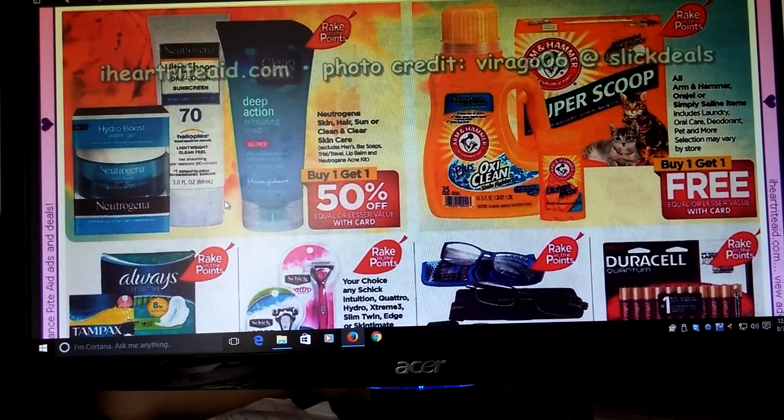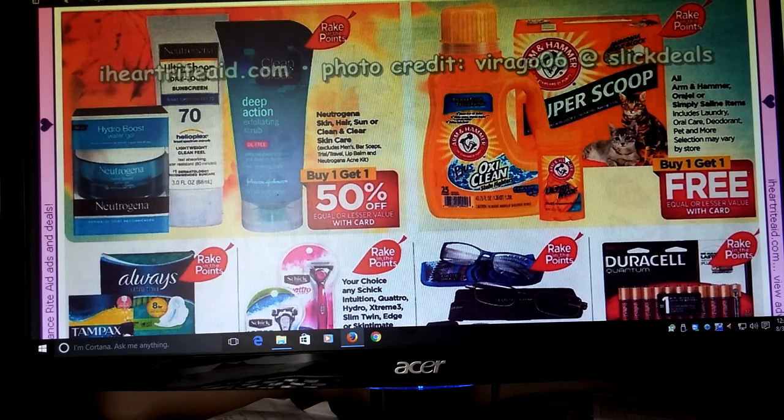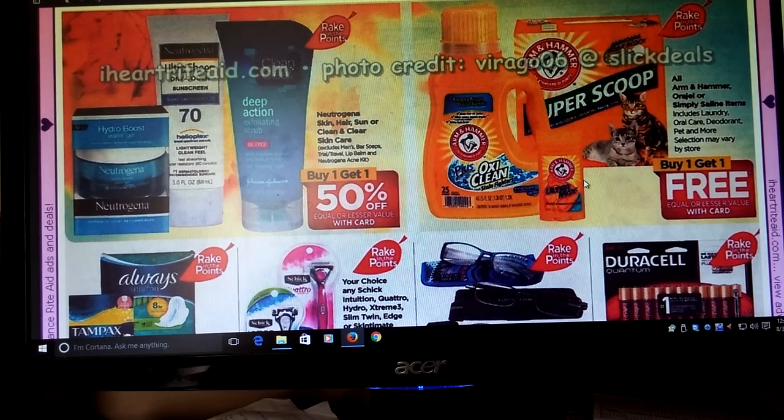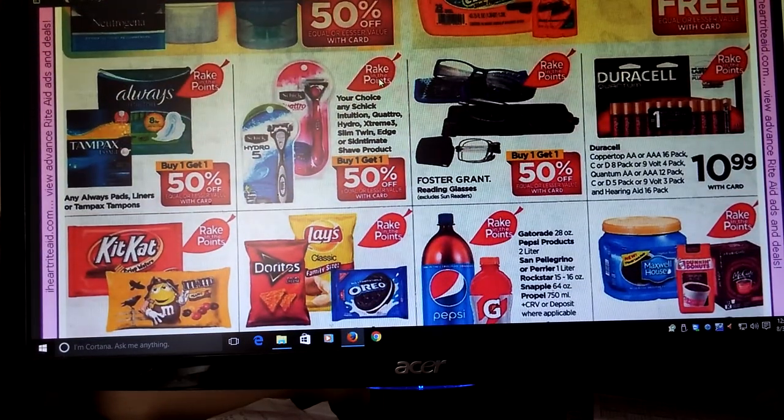We got Buy One Get One Free on the Arm & Hammer — that is part of the Rake In for Points. I want to say we had a coupon for the Arm & Hammer underarm deodorant — I could be wrong, I don't have it in front of me. But it's Buy One Get One Free and part of the Rake In for Points. Neutrogena is Buy One Get One Half Off — part of Rake In for Points. Schick looks like it's going to be Buy One Get One Half Off — part of the Rake In for Points. I hope we get a coupon for those.